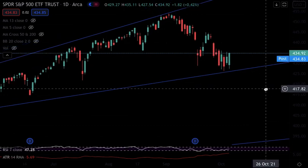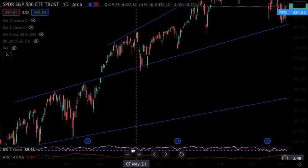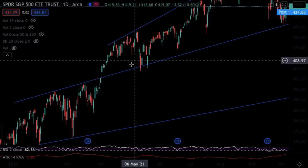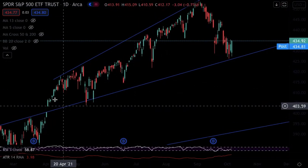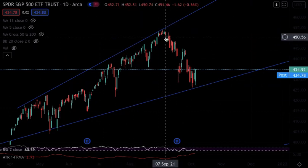Here you can see this blue line. It was a resistance level — it served as resistance, we got the breakout from that resistance level, and it got treated as support, confirming the breakout and ending up leading to much much higher highs.